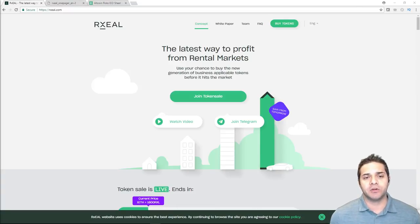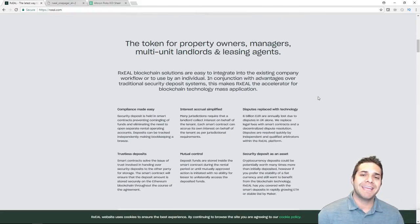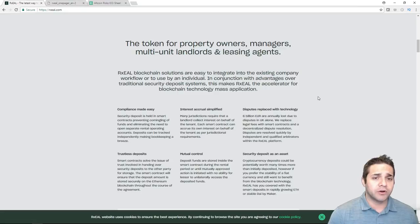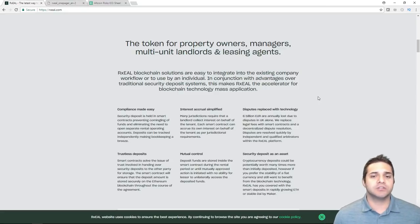It provides decentralized dispute resolution between tenants and homeowners. They are tackling a $100 billion problem, which is the security deposits of the rental industry over rental properties. Sometimes leases can be put in a bad situation by a less than reputable homeowner, and these disputes can take weeks because of human error or red tape. Many people have had horror stories where the homeowner took their deposit claiming something happened.